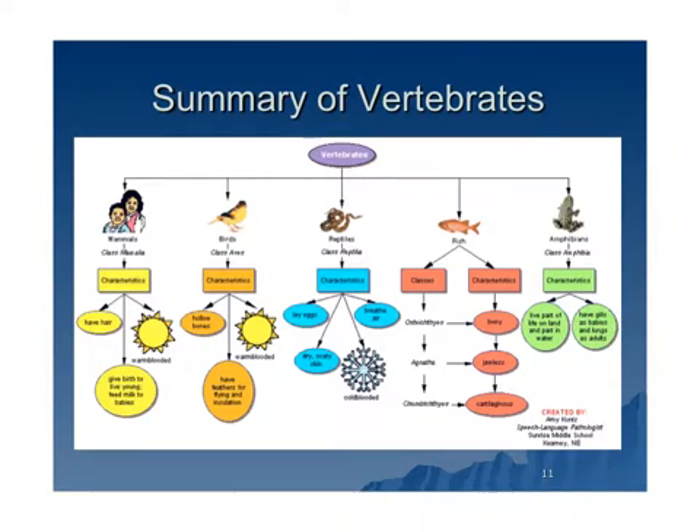This slide shows you a summary of all the vertebrates that we just discussed, the classes that they're in, and the different characteristics. It's a place you can go to refer to if you're forgetting some of them, and a good place to help you study.